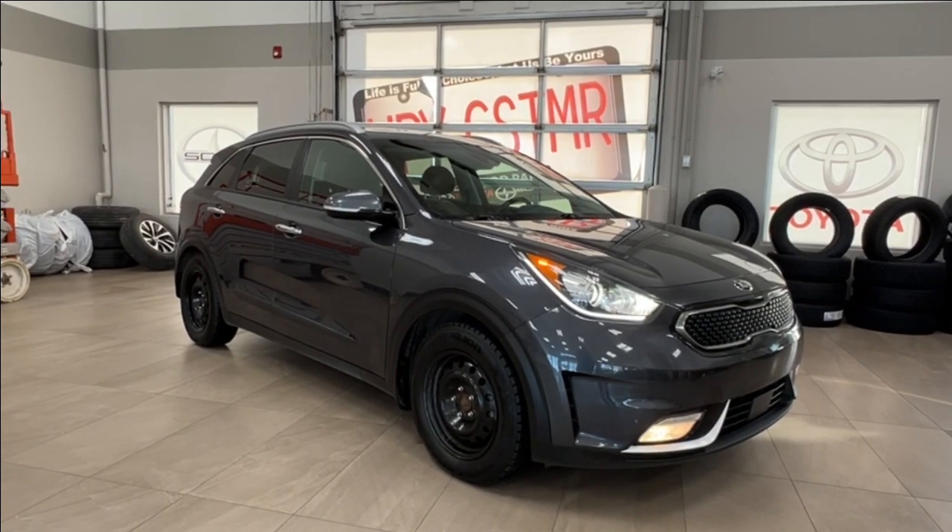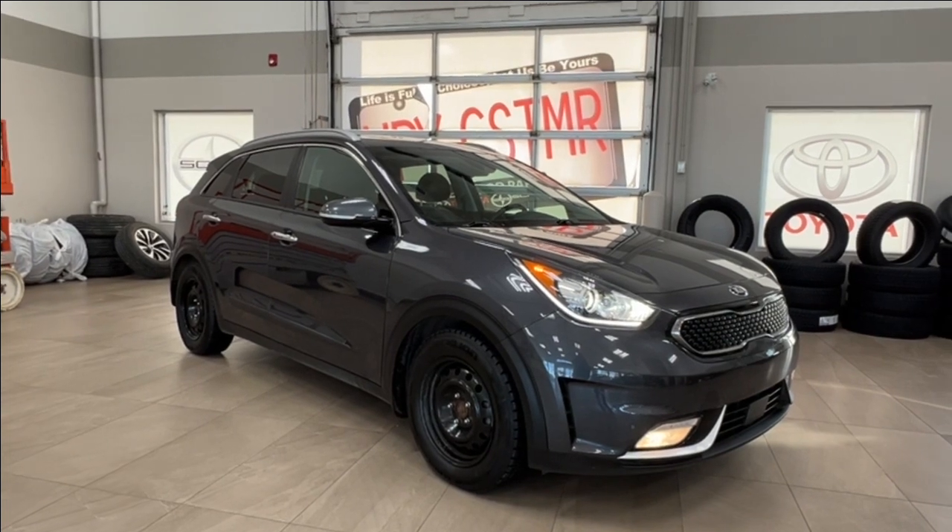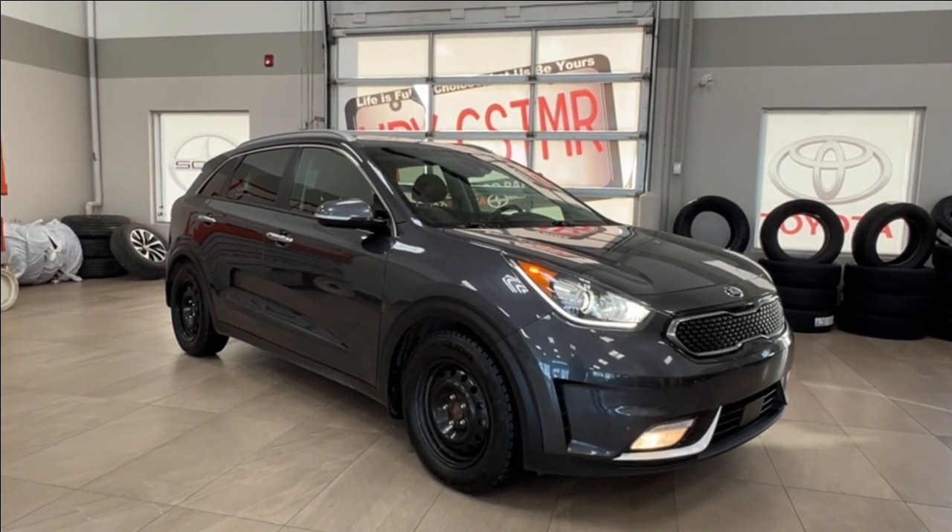Hello and welcome back to Sherwood Park Toyota. Today we're looking at a 2021 Kia Niro Touring Hybrid in the color gray. Let's take a look.